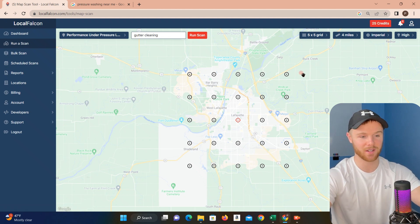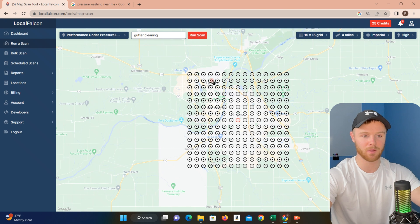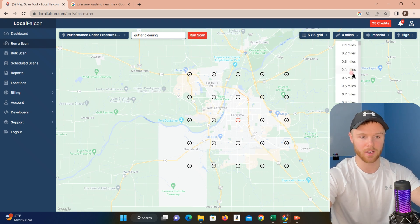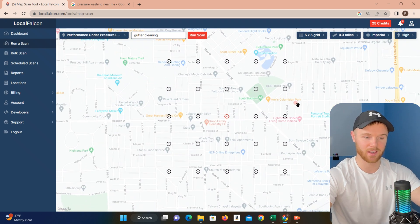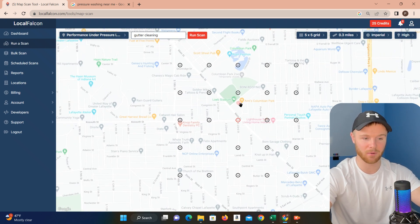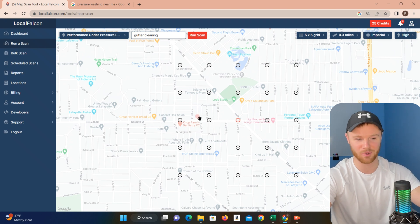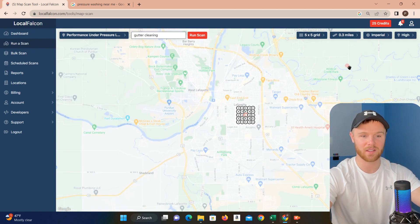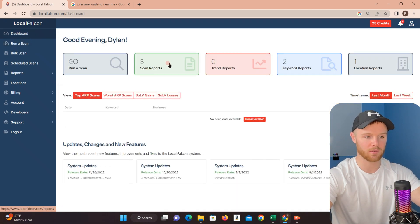If you're trying to stretch those credits, I wouldn't suggest running more than a five by five. But if you have a pro account, you can go crazy — you can do 15 by 15. You can also change the distance between these dots. Say I wanted a finer grid, or I'm only interested in a specific area — you can go all the way down to 0.1 miles, though it gets kind of ridiculous. I really wouldn't use this for pressure washing, but maybe if you're a local bakery fighting for a couple streets with a competitor right next door. After that, you can pretty much just hit run scan — it'll take a minute to generate, but then it'll kick out a report just like I showed you.